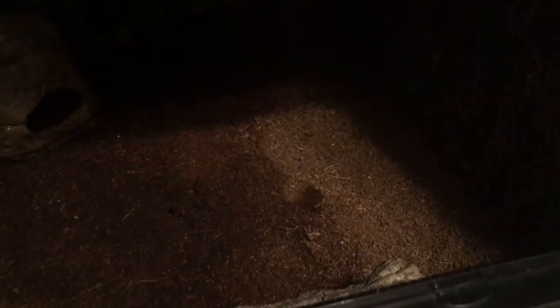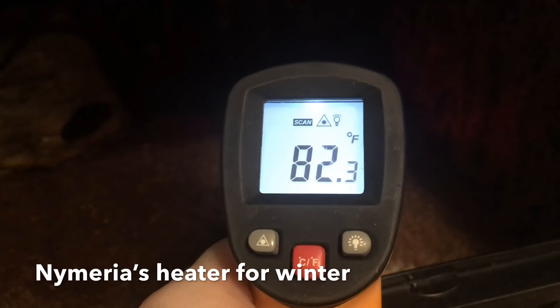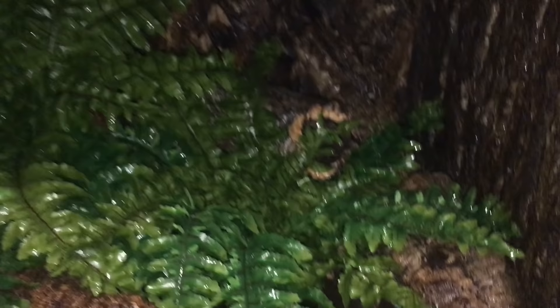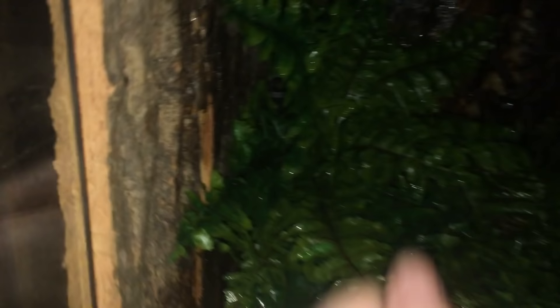Here you can see the enclosure all sprayed down and wet. That's about as warm as the heater gets. All that's left is to put her food bowl back in with some little dubias. She's somewhere back there — actually, there's her tail right there. That's all from Nymeria. Say good night — well, for her it's good morning, technically, because she's awake at night.